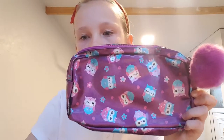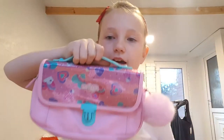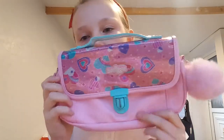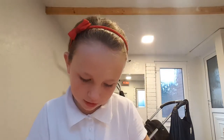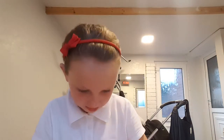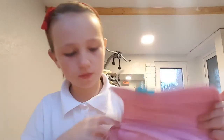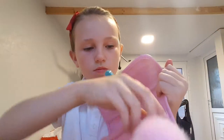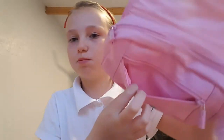Then I've got this Smiggle pencil case — it's got a centred pom-pom and it's like a purse. You press this button to open it, and it opens like that. It's got a big pocket here, then a smaller pocket, and a pocket at the front.